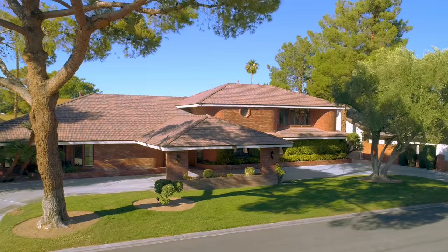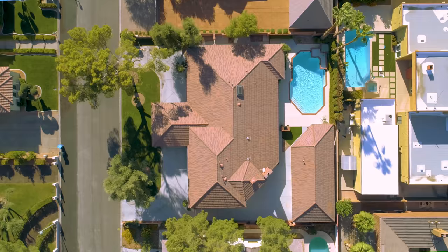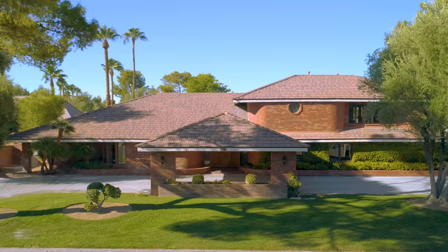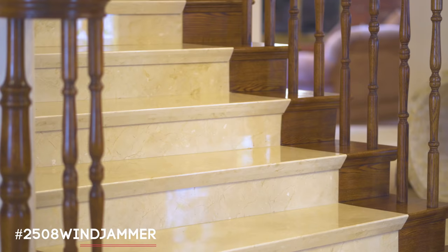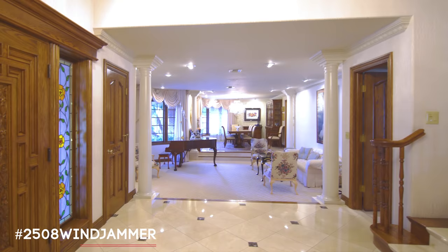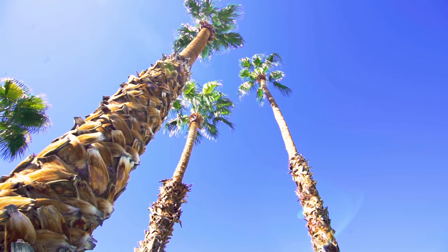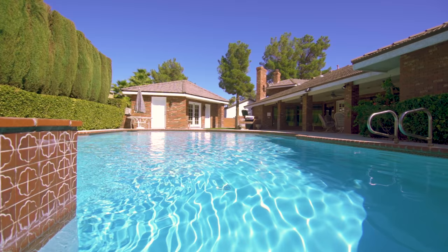Located in the guard-gated Rancho Bel Air, 2508 Windjammer Way is just minutes away from the iconic, world-famous Las Vegas Strip. The highlights of this home include marble finishes and 17-foot vaulted ceilings in the foyer, a sky-lit kitchen with a large island, plus an awesome backyard which has a supremely classic feel.